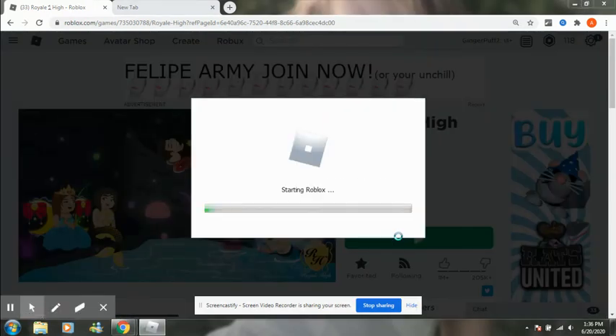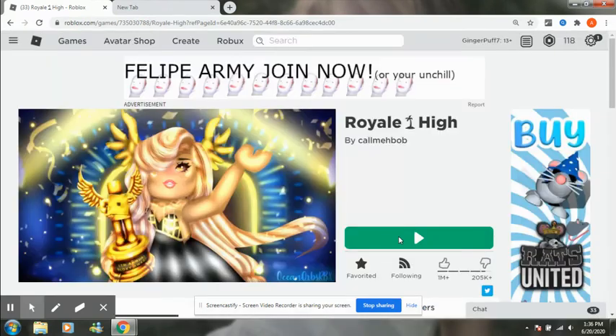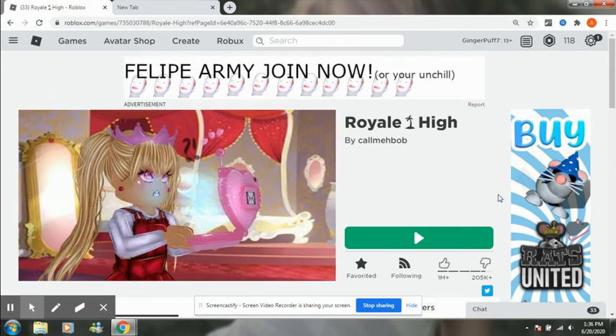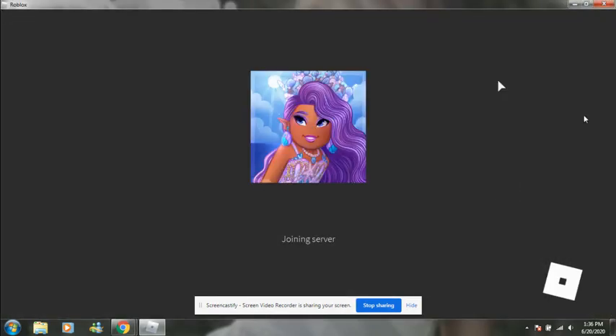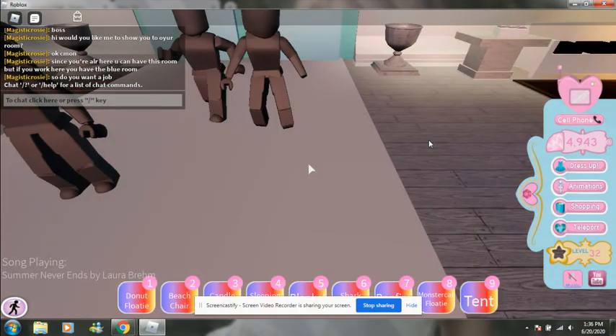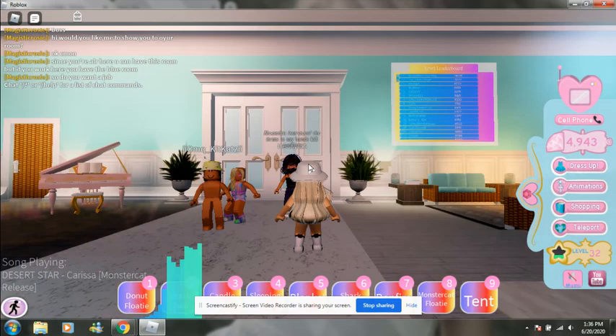This has been much requested in my last couple of videos, and if you haven't already, go check them out because they're really cool — I think you'd like them, even though I've never met you before. But anyways, I hope you guys all have a good day, and we're going to check out this new Royal High Beach House — not just with me, together. So, let's start, shall we?